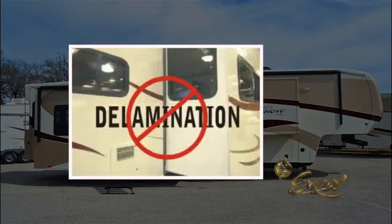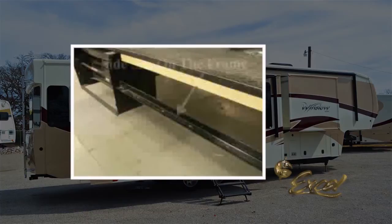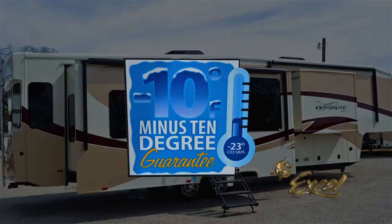Finally, the sidewall is transported to the coach, where it is supported by the steel mainframe and not by the wood floor. With Excel's minus-10 degree guarantee, you can be sure your holding tank, water tank, interior water lines, and other essential plumbing won't freeze all the way down to minus-10 degrees.